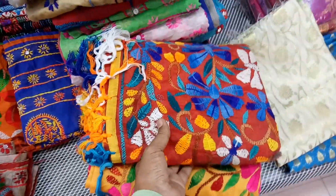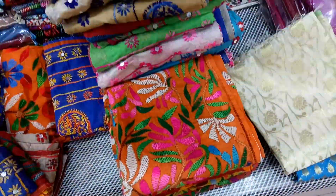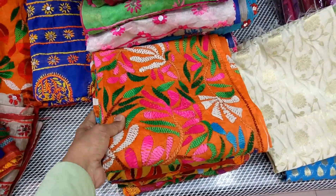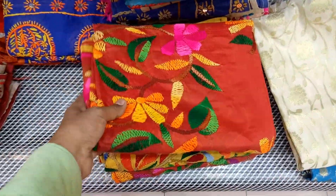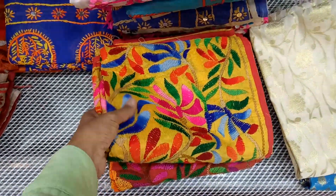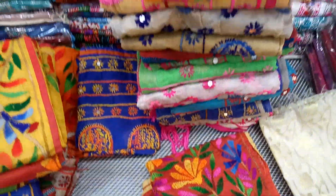This is a very small collection. This is the one piece of material. Thank you.